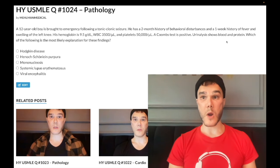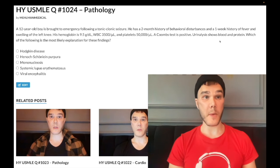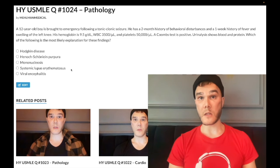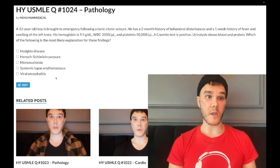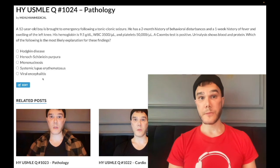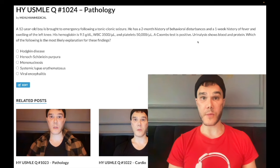Blood and protein in the urine represents lupus nephritis — specifically diffuse proliferative glomerulonephritis (DPGN). You'll have anti-double-stranded DNA antibodies and can also get anti-Smith antibodies. Now the last choice: viral encephalitis — wrong answer. For USMLE this would be HSV-1 or HSV-2. You wouldn't have this constellation of pancytopenia, arthritis, or renal findings with HSV encephalitis.